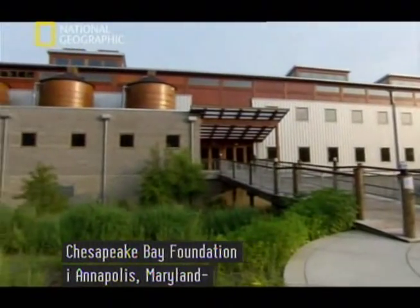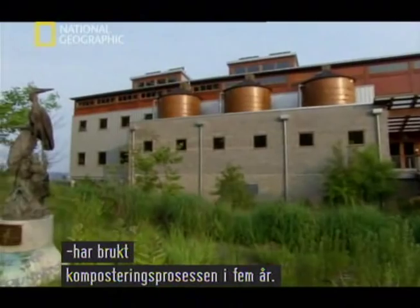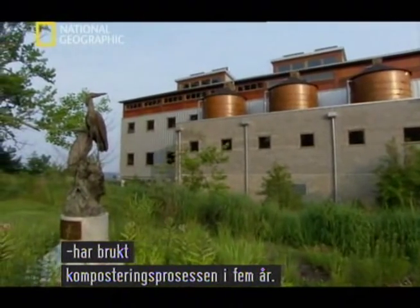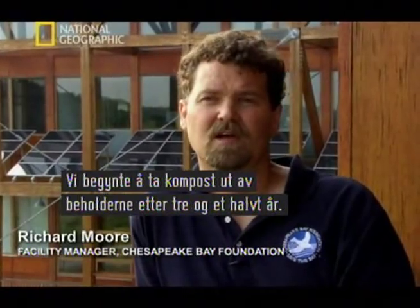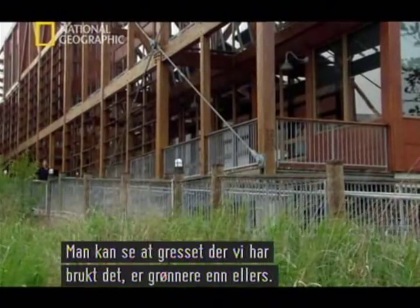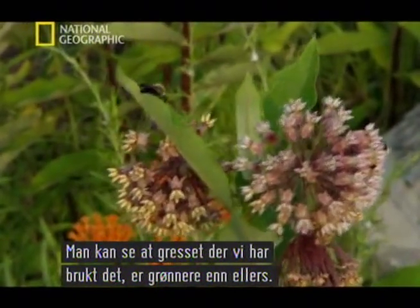The Chesapeake Bay Foundation in Annapolis, Maryland, has been utilizing the same composting process for over five years. We just started to take compost out of the bins after three and a half years. It works wonderfully. As you look around, you can see that the grass, where we have put it, is higher and greener than the grass that surrounds it.